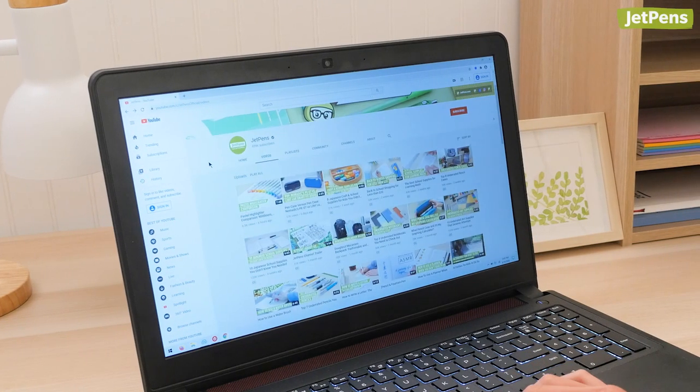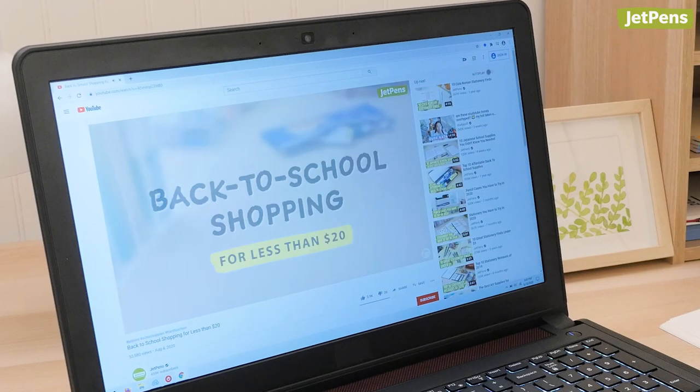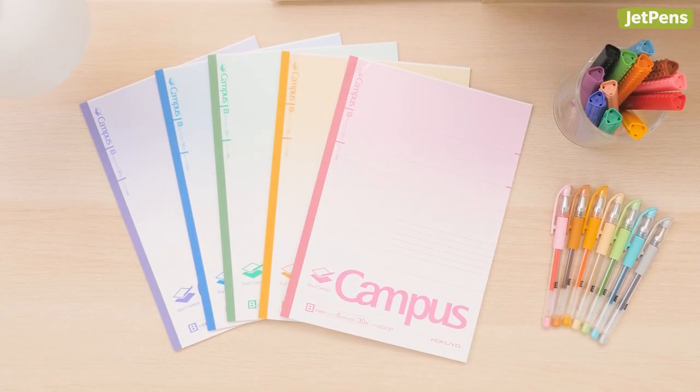If you're watching JetPens videos, there's a pretty good chance that you're addicted to gel pens, notebooks, and more. Here are nine signs that you like stationery more than the average person. Keep watching to see how many describe you.